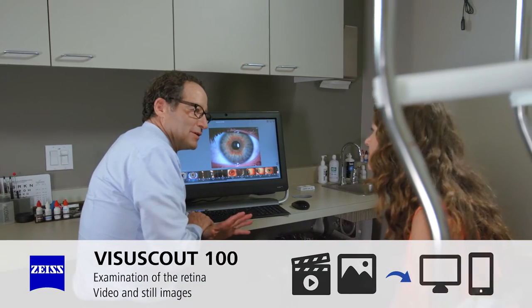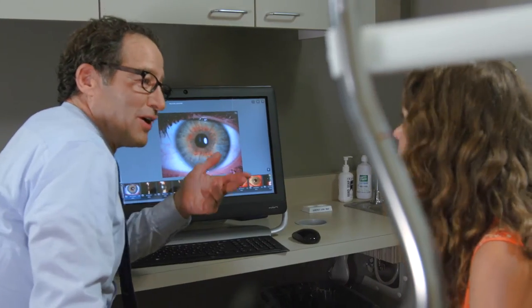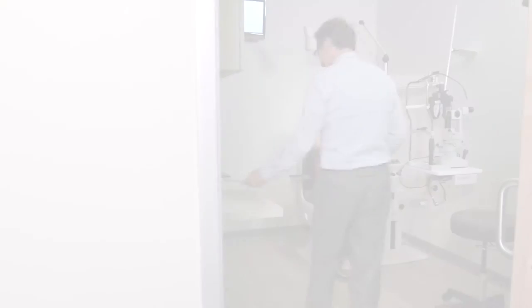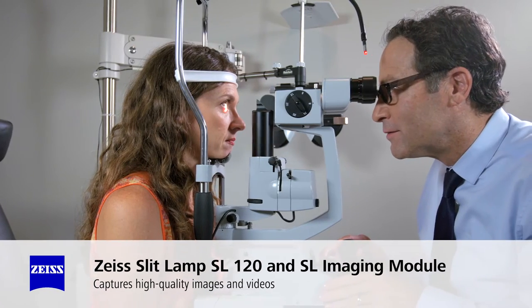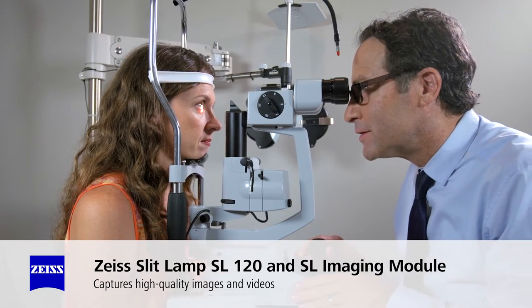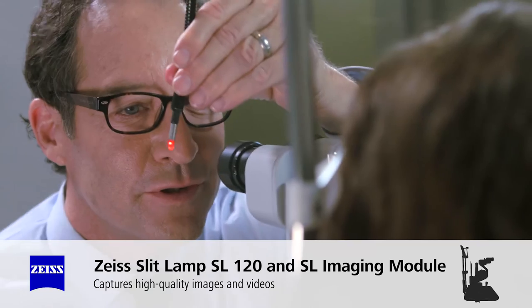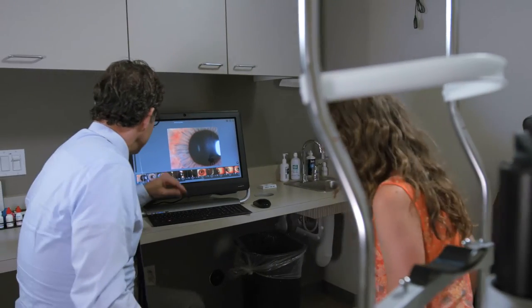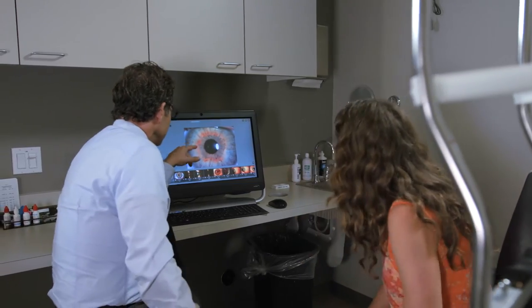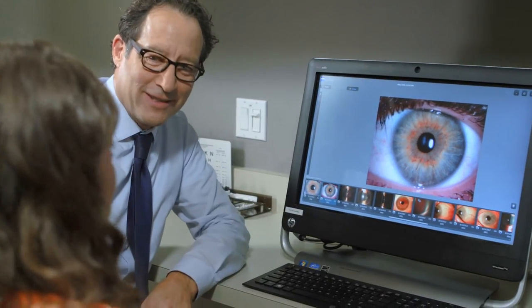With the Zeiss slit lamp biomicroscope, not only can your doctor perform an accurate exam of your cornea and eyelids, but he can also show you what has traditionally only been viewable on wall charts or in textbooks. The new imaging technology provides video and still images of your eyes so you can immediately understand what the doctor is seeing.